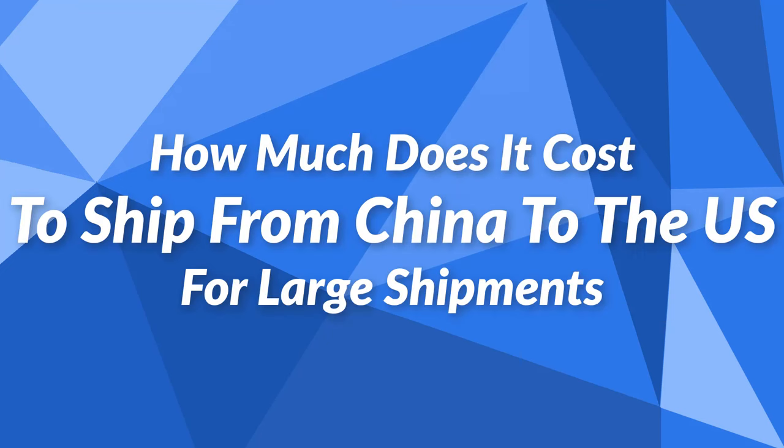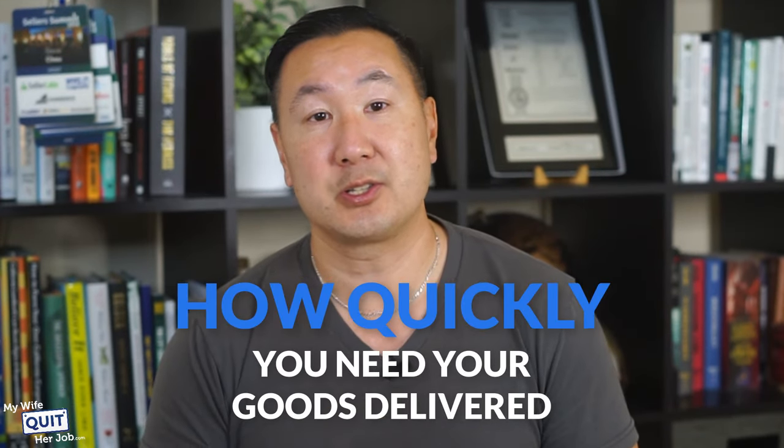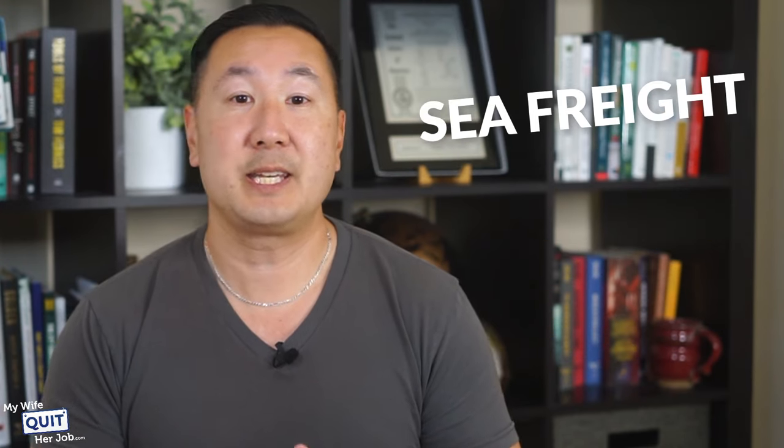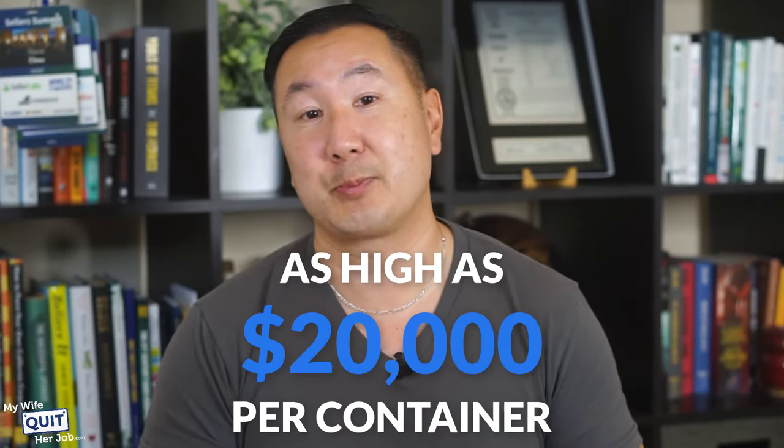How much does it cost to ship from China to the U.S. for large shipments? The cost varies depending on the shipping method, weight, dimensions, and how quickly you need your goods delivered. Due to the pandemic, prices have increased significantly, but here are approximate figures: express shipping is $4 to $5 a pound, air freight is $3 to $4 a pound, and sea freight is $5,000 to $10,000 per container. During the height of the pandemic, container costs rose to as high as $20,000, but sea shipment prices are projected to settle to normal levels towards the middle of this year.